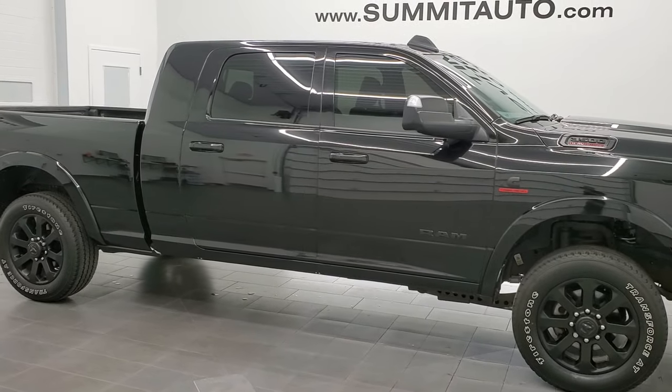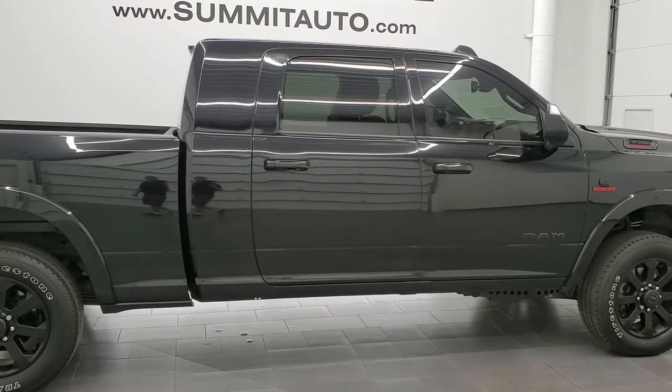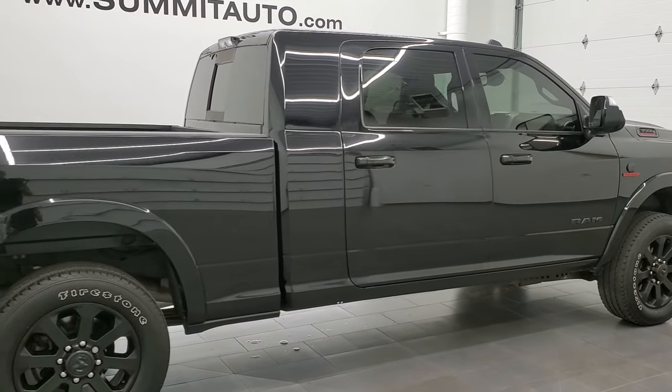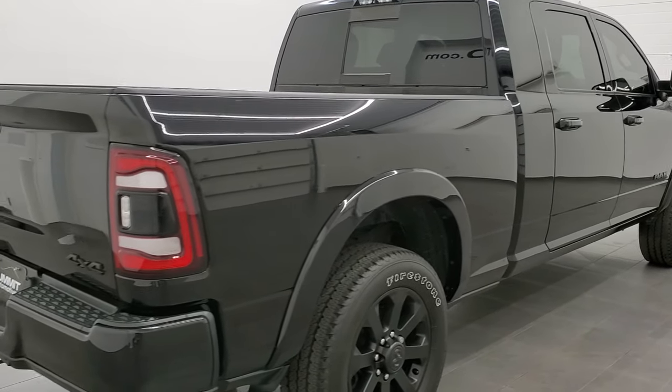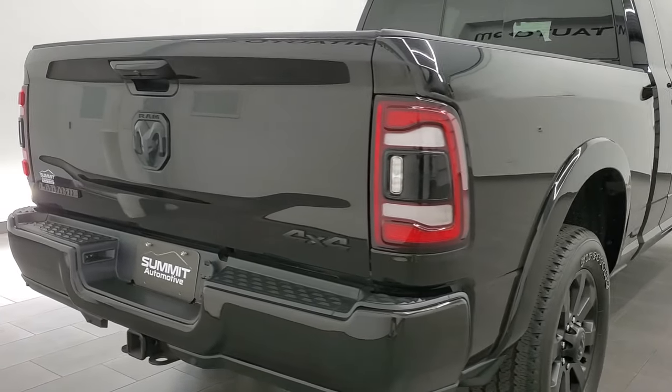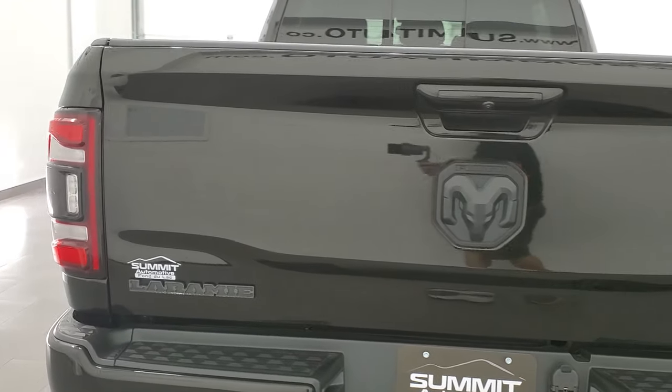This 2019 Ram 3500 Mega Cab Short Box Laramie is stock number 12144Z. We are here at Summit Automotive in Fond du Lac, Wisconsin, your new and used heavy duty truck and Ram headquarters.